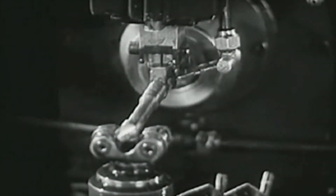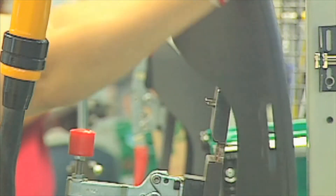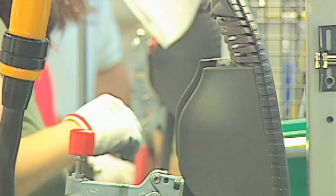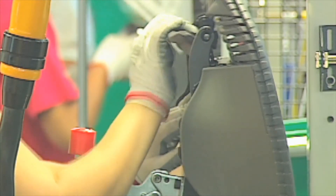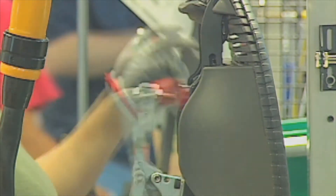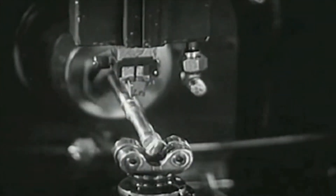In the end, the assembly line changed the world. Today, assembly lines can be found in almost every factory on the planet. Now that you better understand assembly lines, how has technology changed the assembly lines of today?